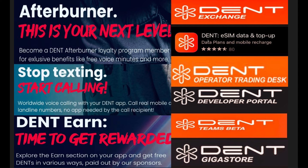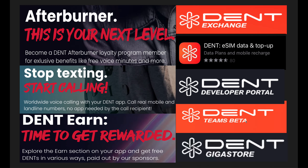DENT has lots of innovative and different products in their ecosystem: their own DENT Exchange, retail-facing DENT eSIM mobile top-up, a DENT Operator Trading Desk — like a Bloomberg terminal for big telecom operators to buy data in bulk — and DENT Teams, a sharing platform where people share mobile data and provision eSIM for others. This month also sees the launch of DENT Gigastore, which could be an awesome portal for a Starlink partnership — though nothing has been officially confirmed.